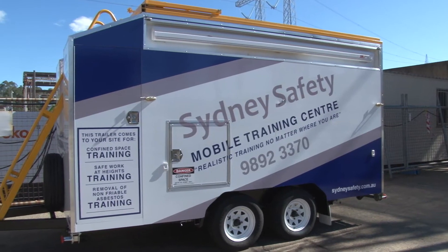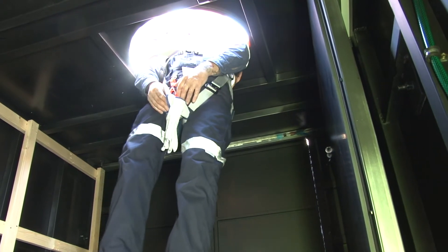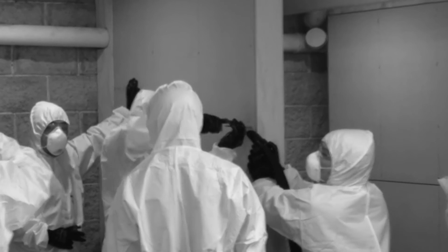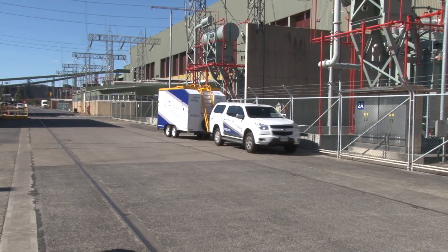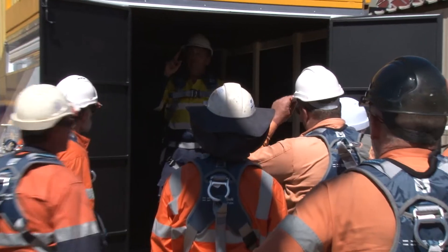The mobile training centre has been purpose-built to cover confined space, height safety and removal of non-friable asbestos training. It's designed to come to your site to provide realistic but safe training for your staff.